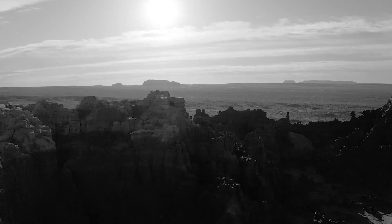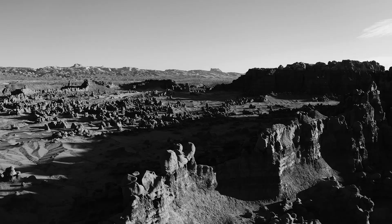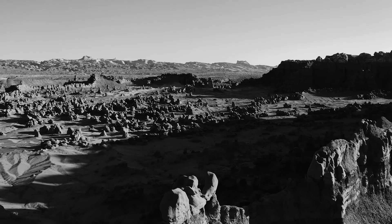Out in the middle of nowhere Utah, there lurks an immense population of goblins, hidden in their own private valley — and you can walk among them.